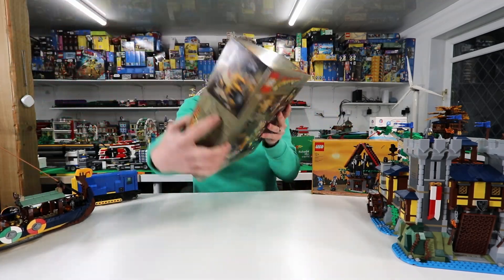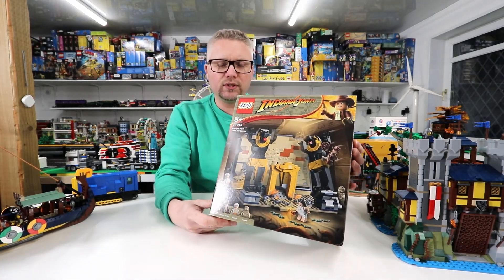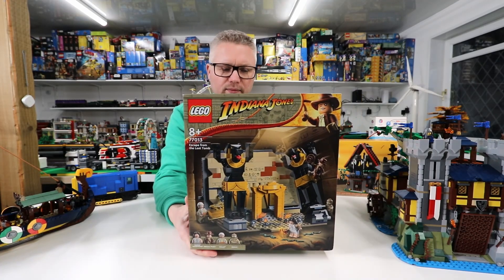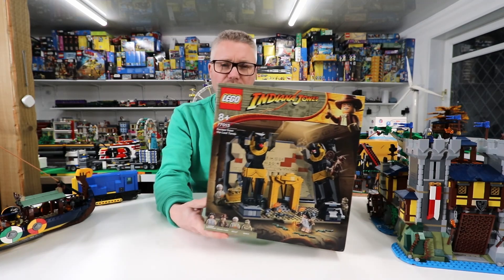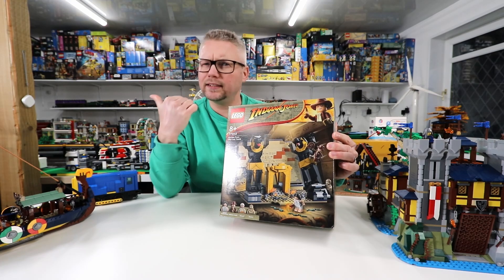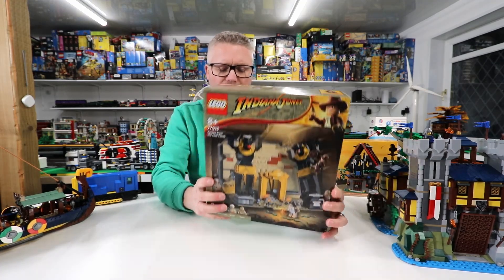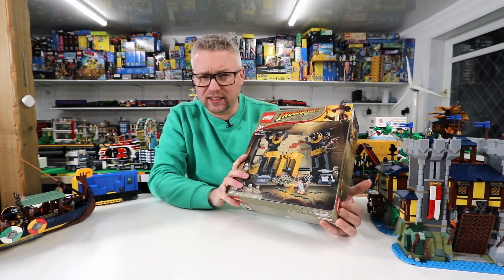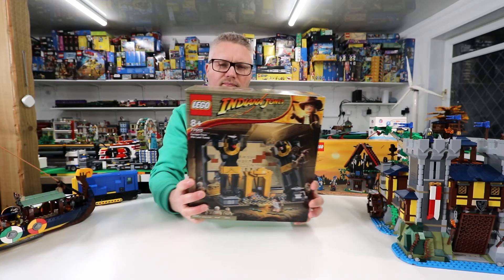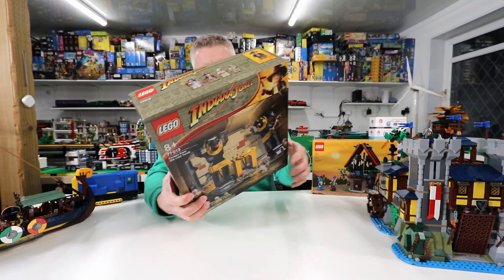I also managed to get an Indiana Jones set. I got this in Sainsbury's — it was slightly reduced down to £26.95. I think the retail price is £34.99 or something like that. So I now have an Indiana Jones, which is cool. I think I got it for that really. And it's got a sticker with C-3PO and R2-D2 on it, in hieroglyphs kind of thing, which is a nice little touch. So I got that just for fun.